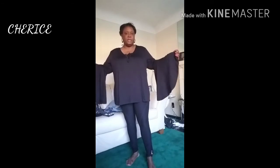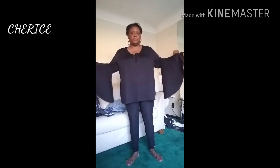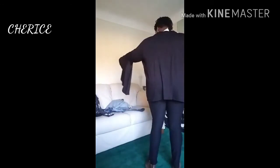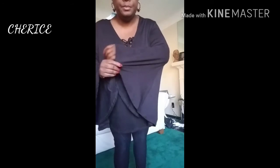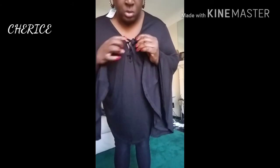This is a bell-sleeve top — look at the sleeve on this, guys, that is so cute! Nice bell sleeves and it ties here in the front so you can tie it how you want. This is from the last haul.